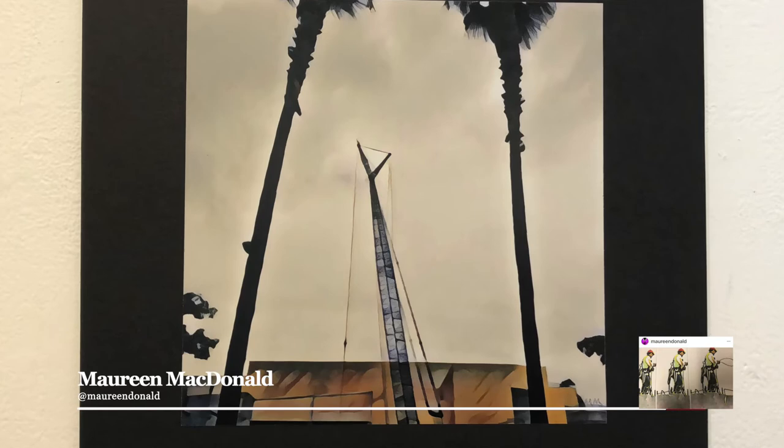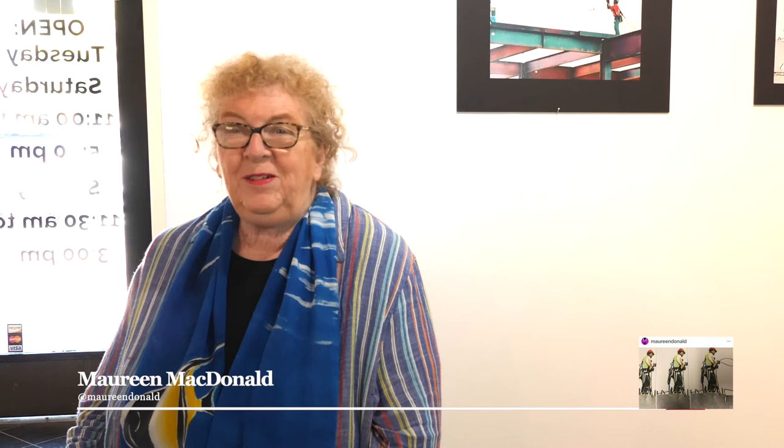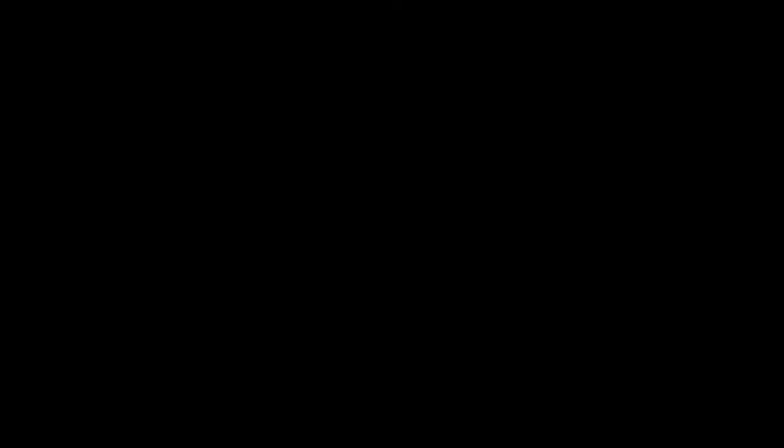Please come by the show. It's on exhibition at Orange County Fine Arts, located here in Costa Mesa. We're open Monday through Saturday, 10 to 1, and we'd love to see you. Come by. God bless you.